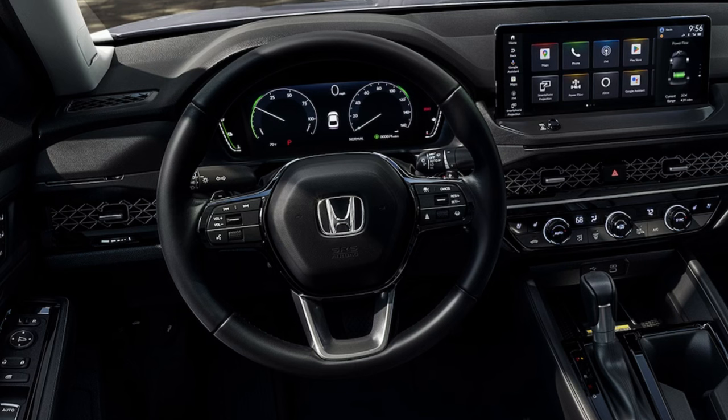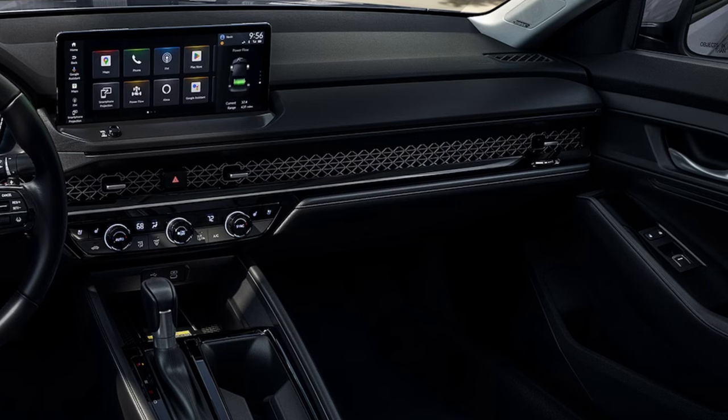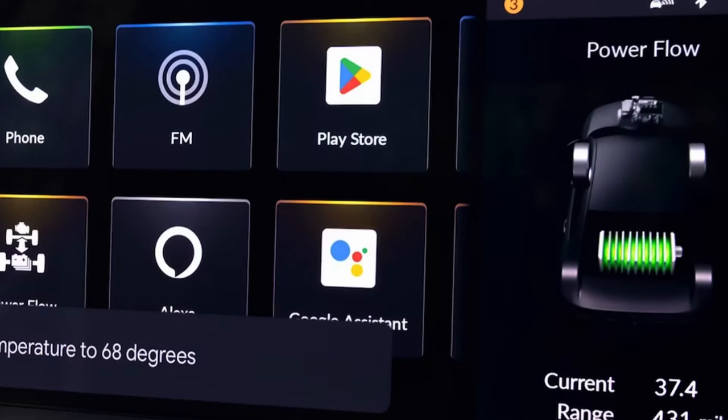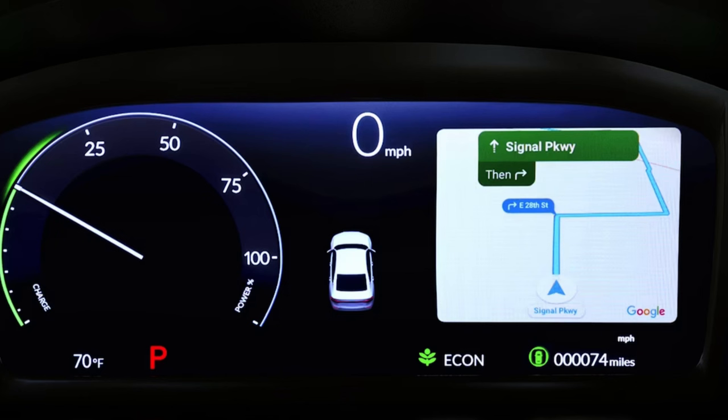The interior flows really well in this Accord. As an expensive sedan, I'd expect a lot, and all aspects are up to par. The bottom trim gas models come with a rather small 7-inch touchscreen, while the top hybrid trims get the larger 12.3-inch touchscreen — a great size that I wish were standard across all trims. Apple CarPlay and Android Auto capability are included on all models.